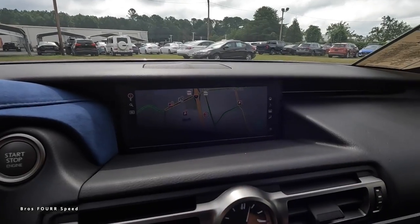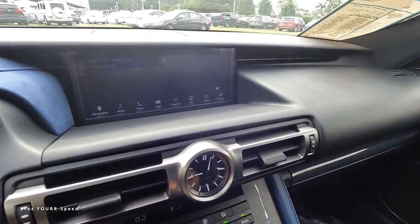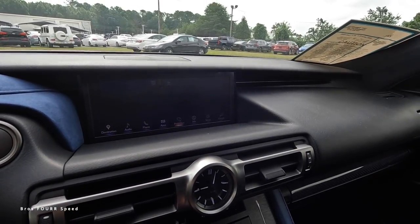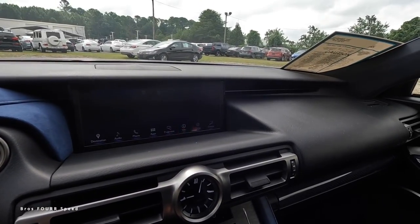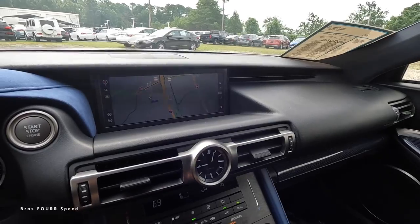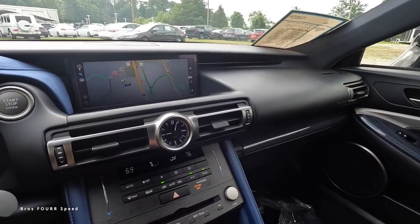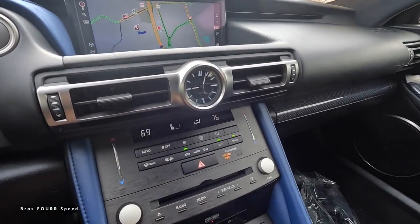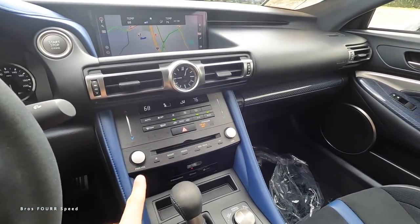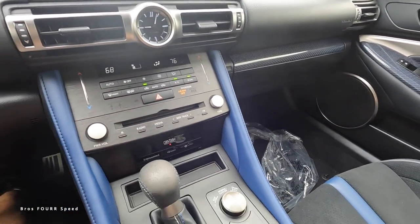In the center, the infotainment system is controlled via buttons below, with shortcuts to the map and menu. The menu includes destination/navigation, audio, phone, apps, projection, setup, and climate — pretty easy to navigate with not an overwhelming amount of options. Below that there's a clock, air vents, climate adjustments, temperature dials, fan speed controls, along with a CD player, and everything is laid out very well.